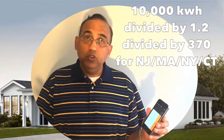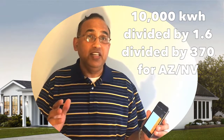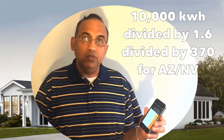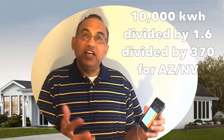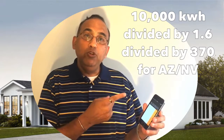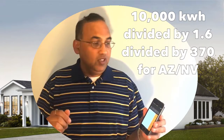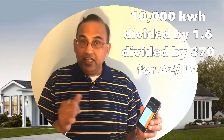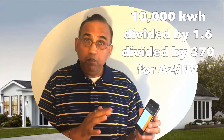Let's say you moved from Jersey to Nevada — much sunnier. Nevada's factor is 1.6. So the same 10,000 kilowatt hours: instead of dividing by 1.2, you divide by 1.6, and then divide by the panel wattage — 370 watts from LG. And bingo, you only need 17 panels in Nevada to produce the same amount of power. So if your solar company tells you that you need 20 panels or 14 panels, ask them how they came to that calculation. This is a ballpark calculation, but it is super accurate — it's based on NREL government figures.